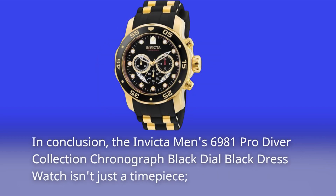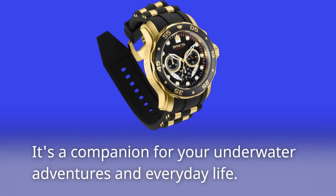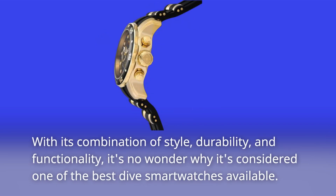In conclusion, the Invicta Men's 6981 Pro Diver Collection Chronograph Black Dial Black Dress Watch isn't just a timepiece. It's a companion for your underwater adventures and everyday life. With its combination of style, durability, and functionality, it's no wonder why it's considered one of the best dive smartwatches available.